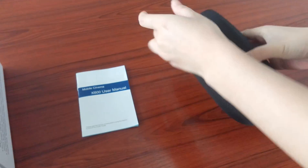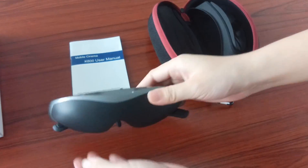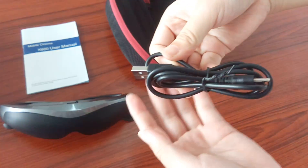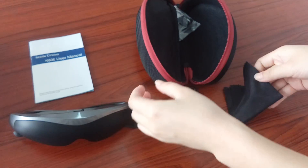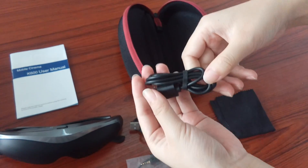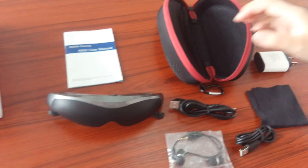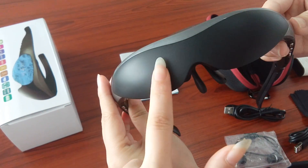Inside the bag you can see the smart glasses, silicon eye mask, DC cable, cloth, earphones, USB cable, and charger. This is the touch panel in combo surface.